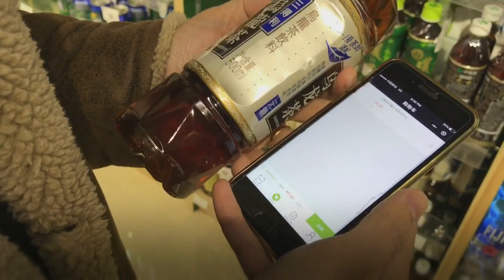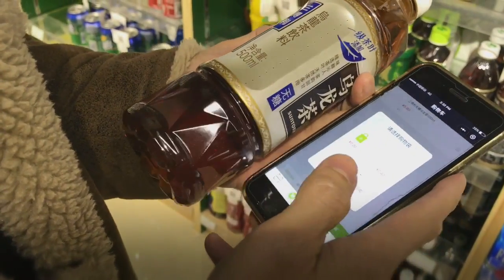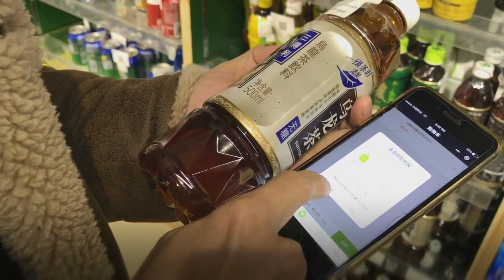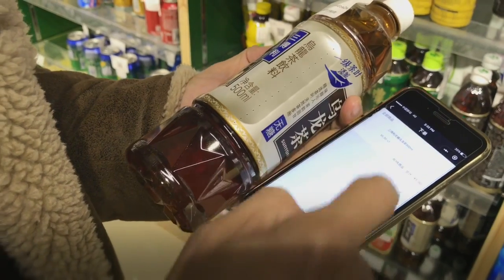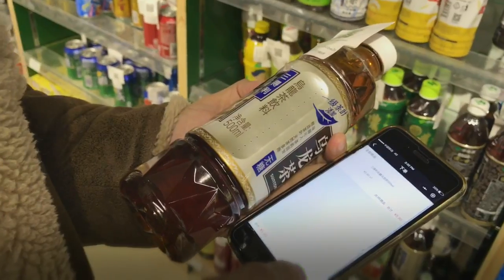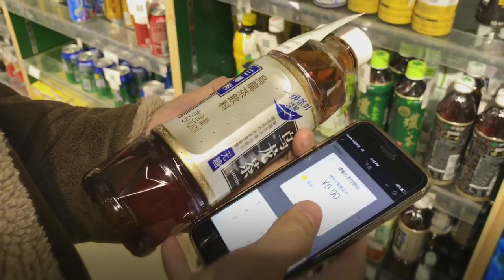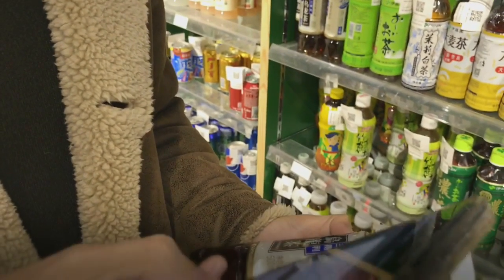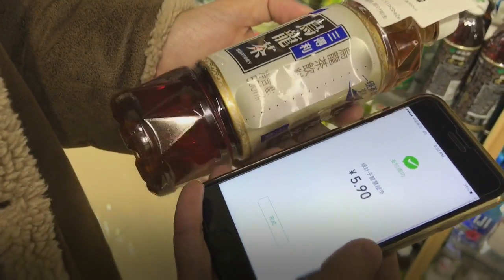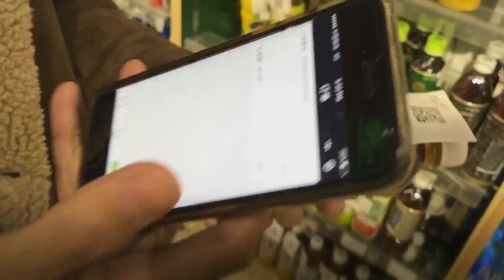Now I'm going to do a checkout. I'll just tap on checkout. It's asking me whether I want a plastic bag or not — I don't need it, so I said no. This is what I'm buying: the Suntory Chinese tea. Tap on pay, put in my code, and then it says payment successful. Just tap on finish. I'm done.